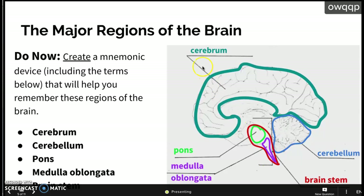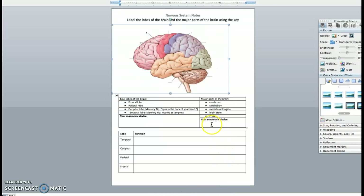Maybe you can come up with something clever. Going from the top down, it would be C, C, P, M, B — maybe 'cheese creates bunches'... I have no idea, just come up with one on your own. Go ahead and write your mnemonic device for the major parts of the brain right here.